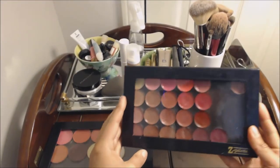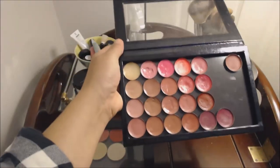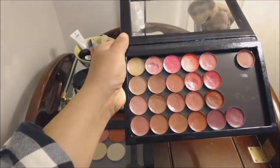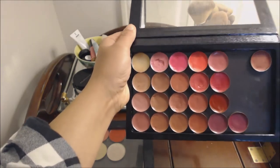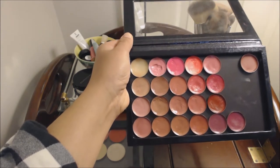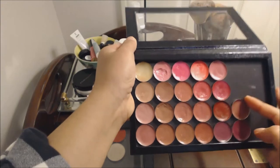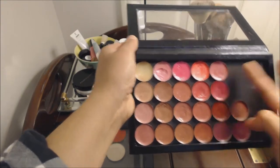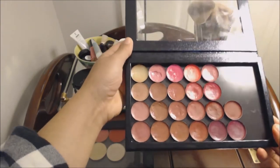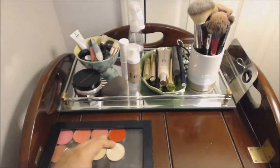This is my lip palette. This is a smaller Z palette. I have all of my lip colors in here, and like I said, they're all Silk Naturals. If I purchase higher-end lip colors, I usually keep them in the packaging. I just don't love the Silk Naturals packaging, so I found it easier to depot. And again, I can mix and match as I go.